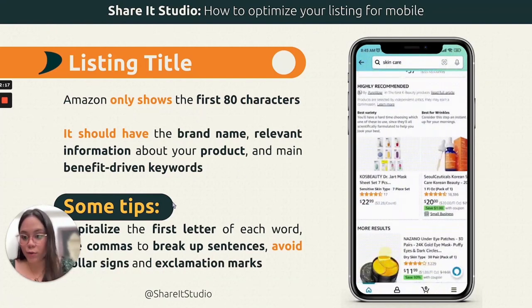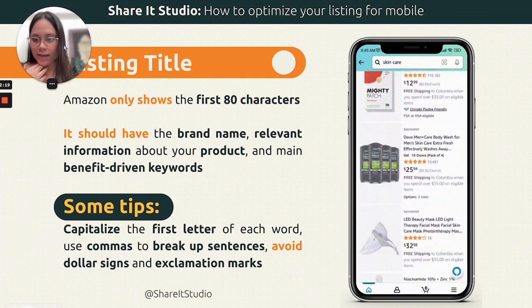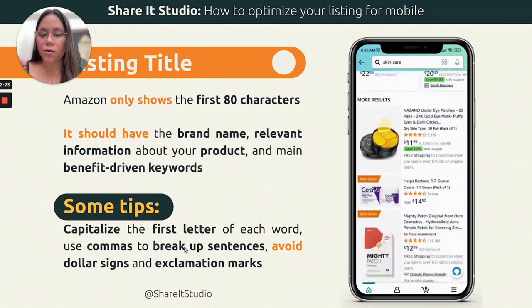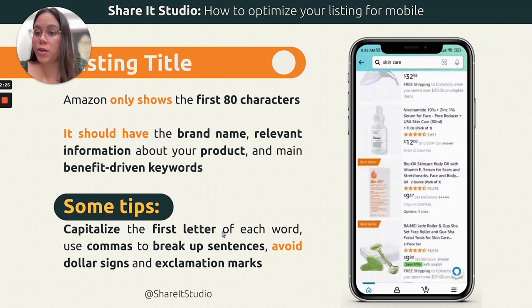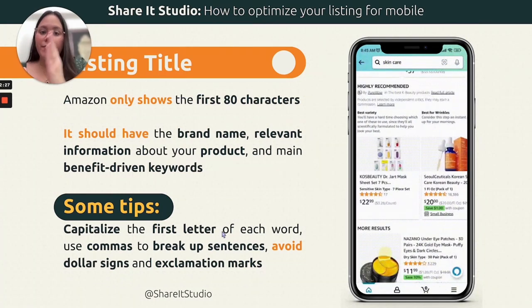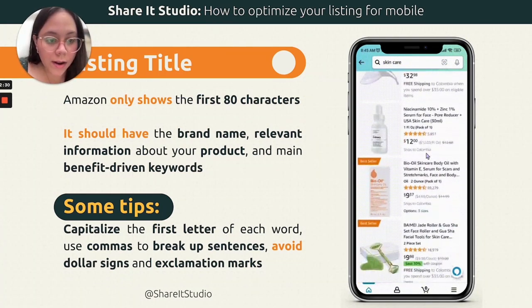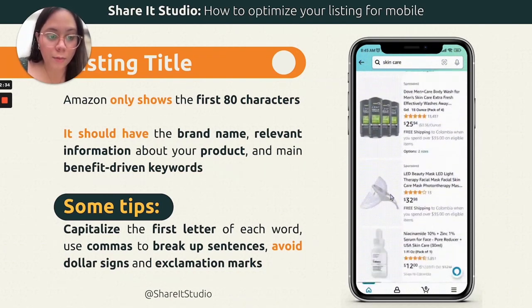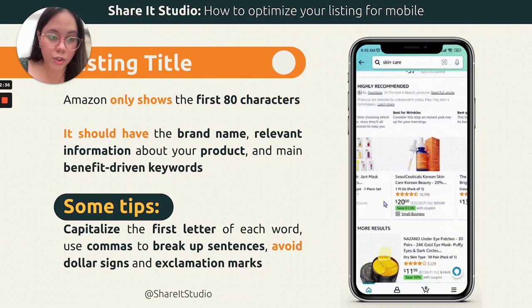That's what I would do on my listing. As you can see on screen, you could capitalize the first letter of each word and use commas to divide each phrase. You'll see that most of them are all in caps, which is super important to know.